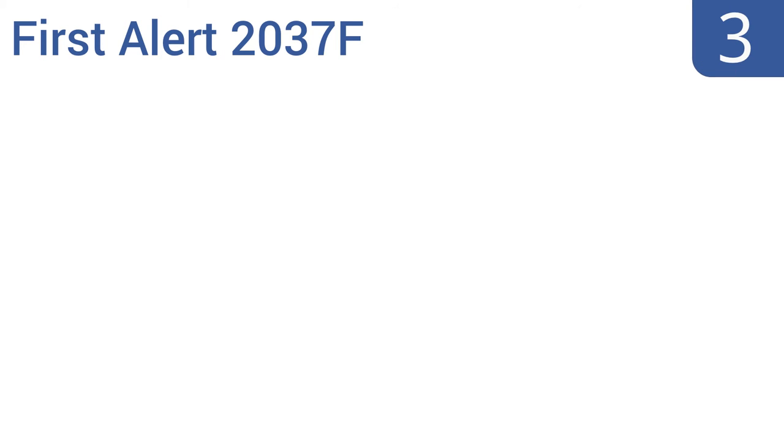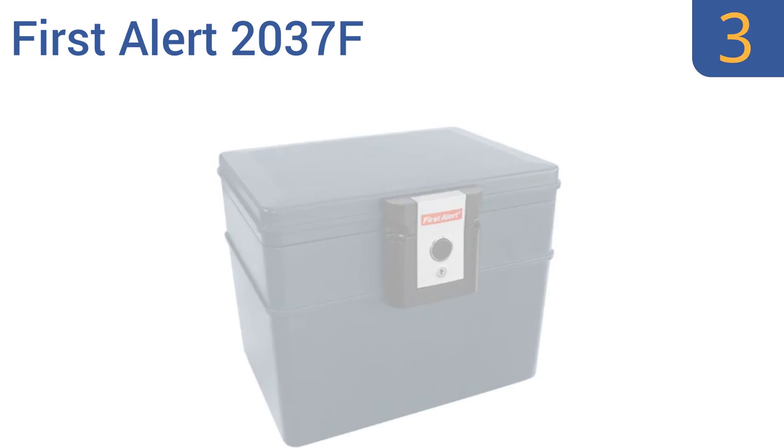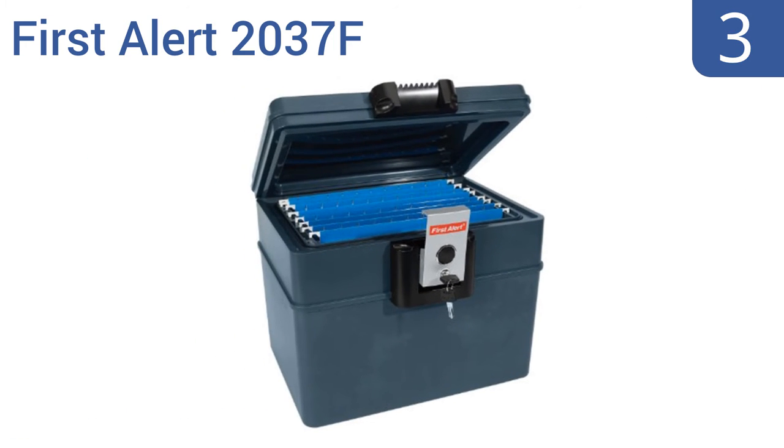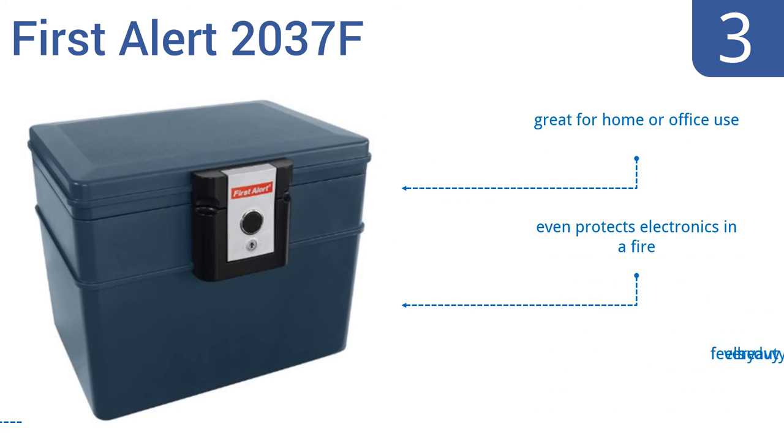Halfway up our list at number 3, no matter whether you're looking to protect files or valuables, the FastAlert 2037F can do the job. It's fire-resistant, waterproof, and features a heavy-duty locking latch. Its only downside is the small storage area with a capacity of just 0.62 cubic feet. It's great for home or office use, and even protects electronics in a fire. It feels very heavy-duty.